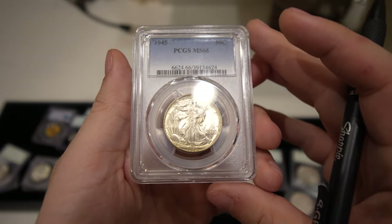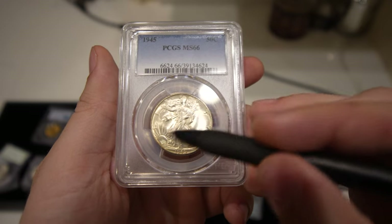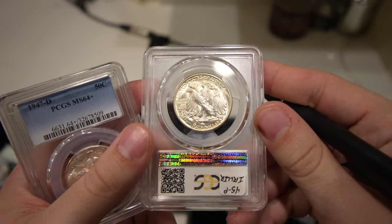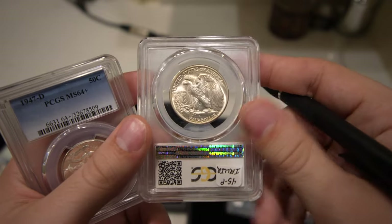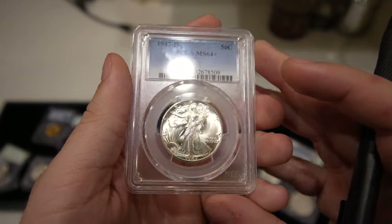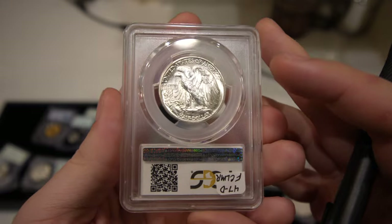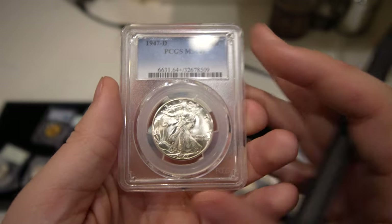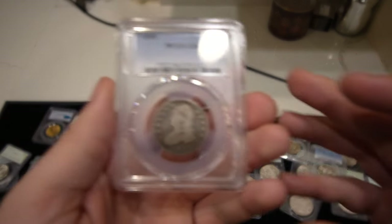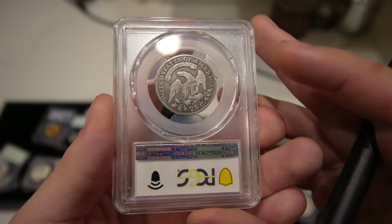Here's a few other walkers — a 1945 Philly in MS66. We tried to pick coins with the nicest fields and least amount of issues, and this one definitely took the cake for a really nice coin. And we had this 1947-D in 64-plus, just a nice flashy coin. Common date, but trying to meet collectors where they are. Sometimes better dates are tougher to run into, and it's good to buy coins that are really nice and really affordable.